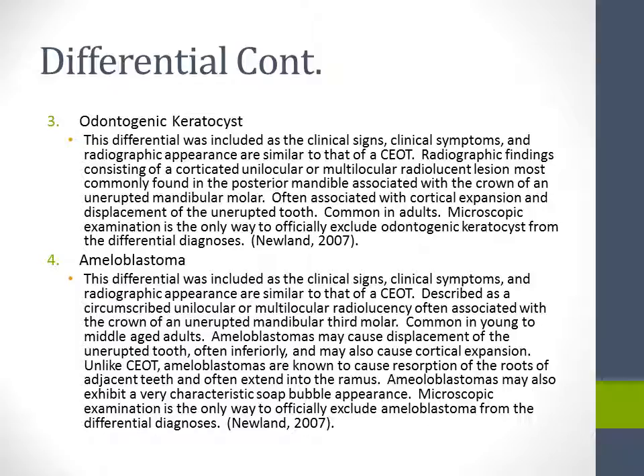The fourth differential is ameloblastoma. This differential was included as the clinical signs, symptoms, and radiographic appearance are similar to that of a CEOT — described as a circumscribed unilocular or multilocular radiolucency, often associated with the crown of an unerupted mandibular third molar, common in young to middle-aged adults. Ameloblastomas may cause displacement of the unerupted tooth, often inferiorly, and cortical expansion. Unlike CEOT, ameloblastomas are known to cause resorption of the roots of adjacent teeth and often extend into the ramus. They may also exhibit a characteristic soap bubble appearance. Microscopic examination is the only way to officially exclude ameloblastoma from the differential diagnosis.